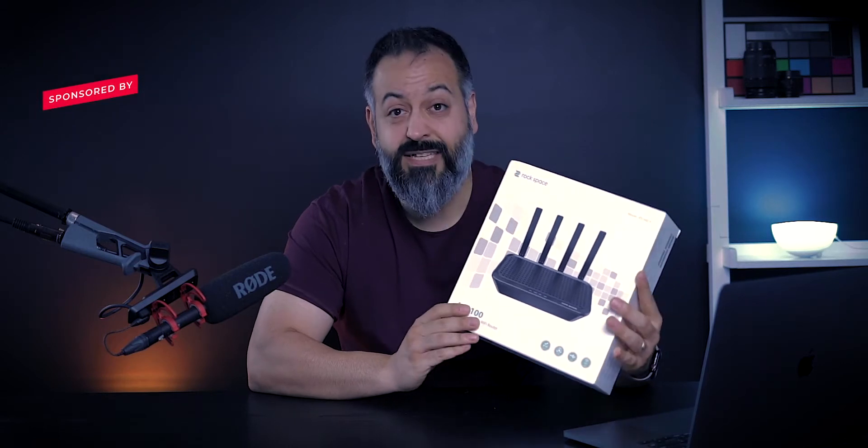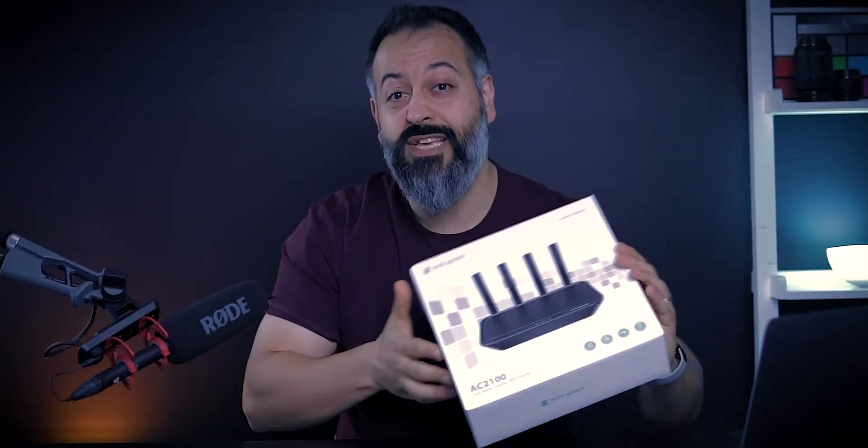They have offered this unit for free for me to test, and there is a unit they are offering as a giveaway to one of my viewers. If you want to win one, it's very simple — you need to watch the entire video and there is a secret code embedded in it. Once you find it, send me a DM on my Instagram and comment below letting me know you've sent the code.